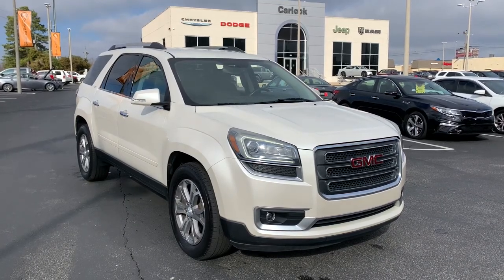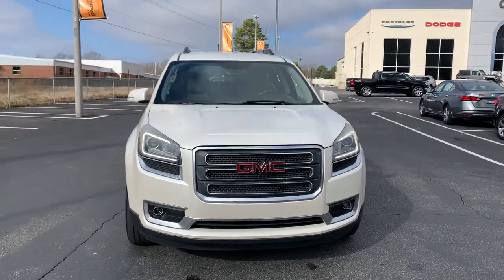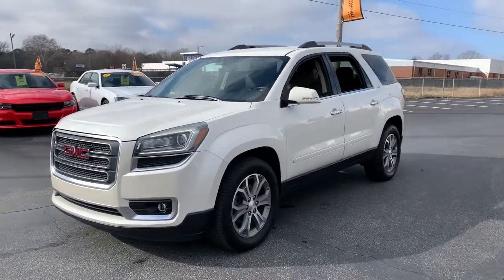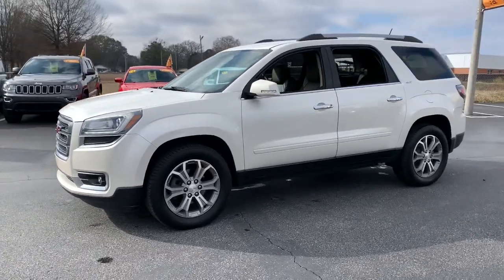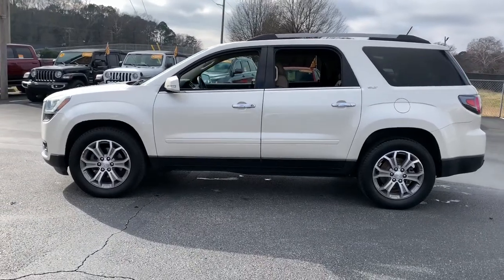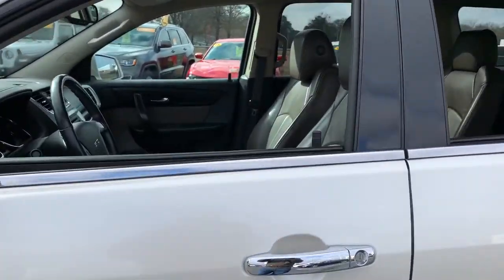Get acquainted with the 2013 GMC Acadia. With less than 110,000 miles on the odometer, this vehicle stands out from the rest. This vehicle delivers the style, comfort and efficiency you need to meet the needs of today's lifestyle. Confidence comes standard when you're behind the wheel, prepared for the journey ahead.